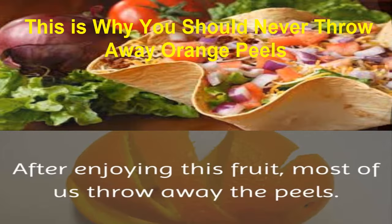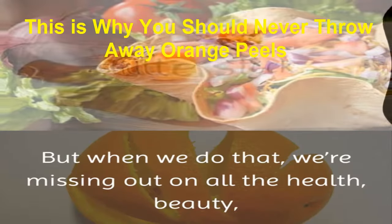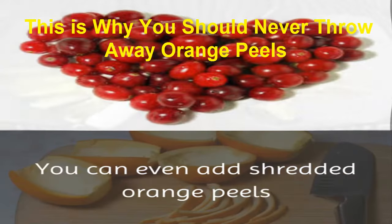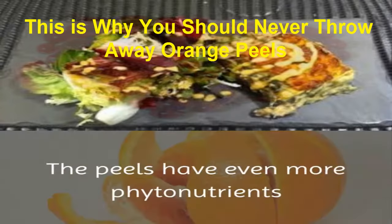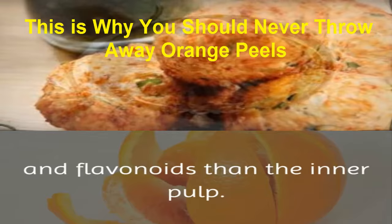After enjoying this fruit, most of us throw away the peels. But when we do that, we're missing out on all the health, beauty, and other uses that orange peels have. There's a lot of fruit acids and vitamin C just under the skin peels. The peels have even more phytonutrients and flavonoids than the inner pulp.